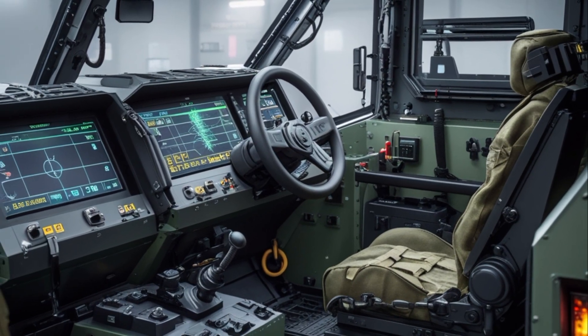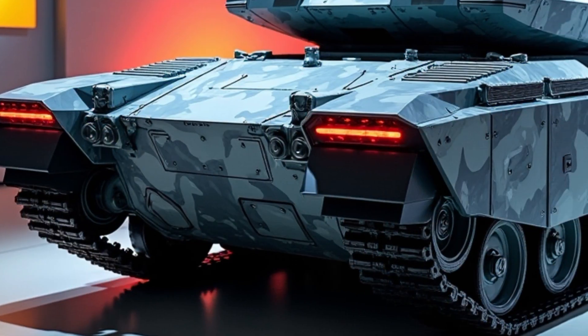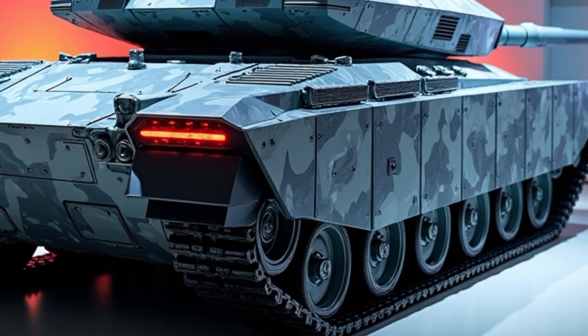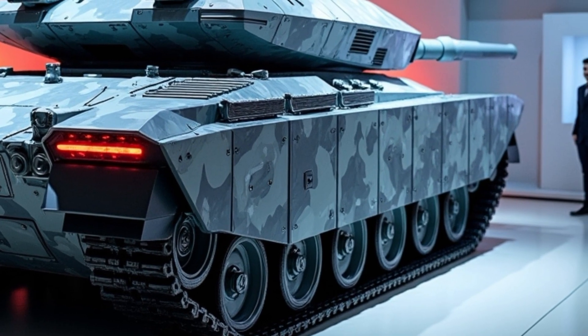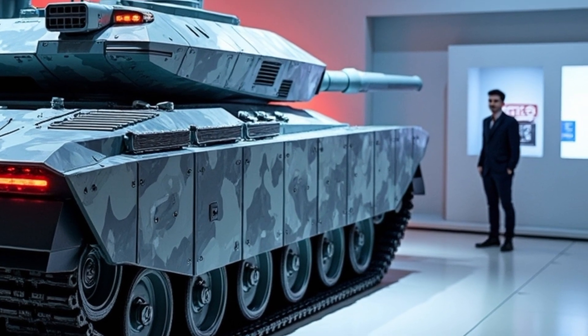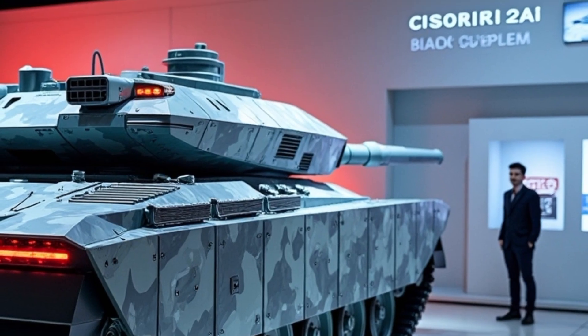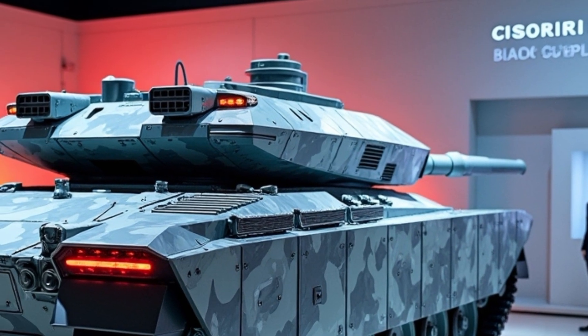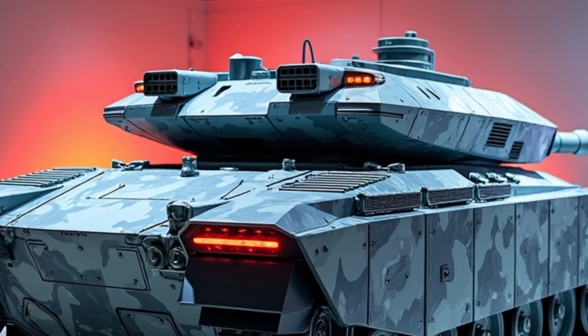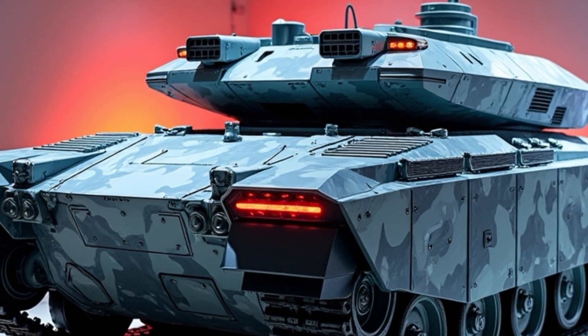Powering the Leopard 2A8 is the proven MTU MB873 K501 turbocharged diesel engine, which delivers 1,500 horsepower. Combined with an upgraded suspension system and improved transmission, the tank maintains high manoeuvrability despite its increased weight. It can reach speeds of up to 70 km/h on roads and demonstrates exceptional off-road capabilities.